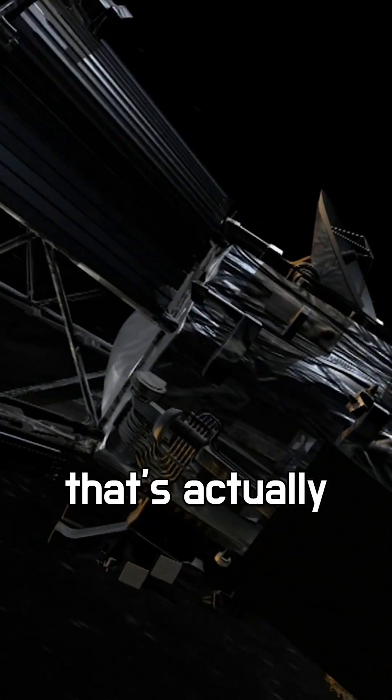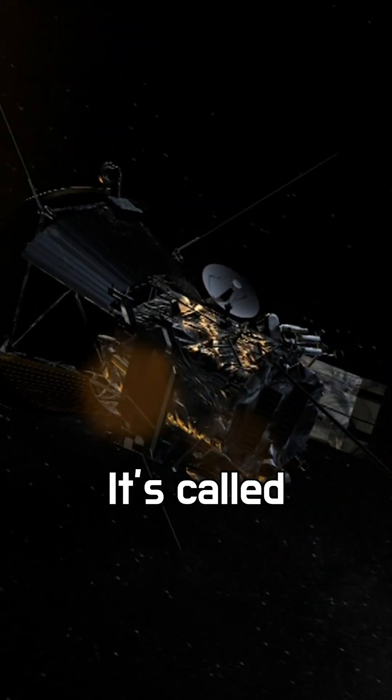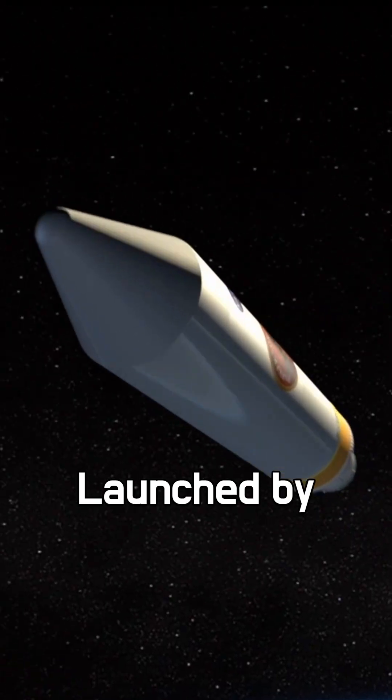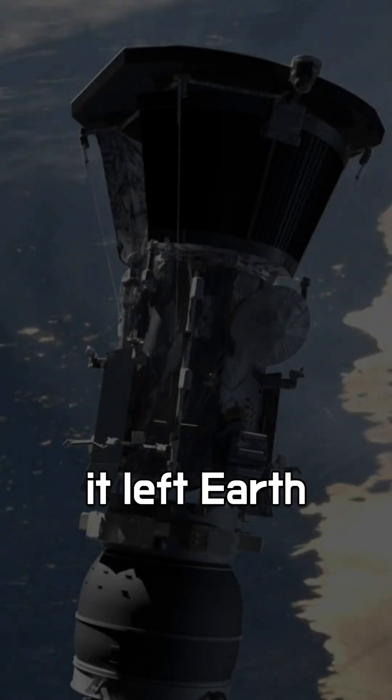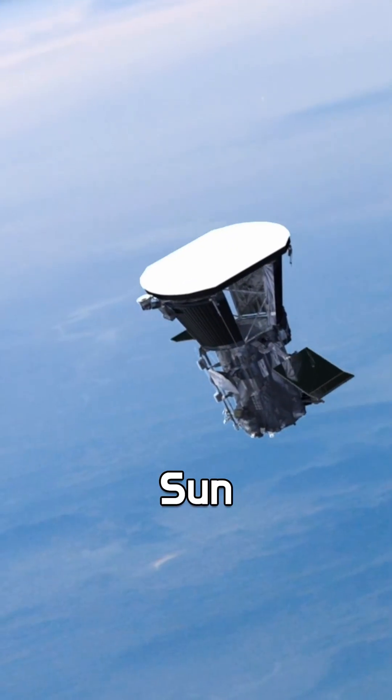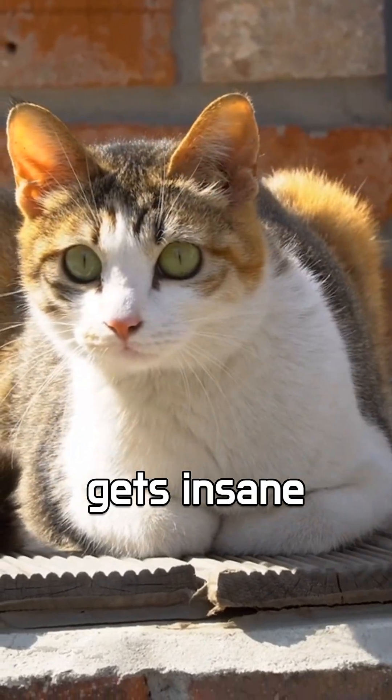Did you know there's a spacecraft that's actually flying into the sun's atmosphere? It's called the Parker Solar Probe, and it's breaking all kinds of records. Launched by NASA in 2018, it left Earth at a speed of over 41,000 miles per hour — the fastest launch ever toward the sun.